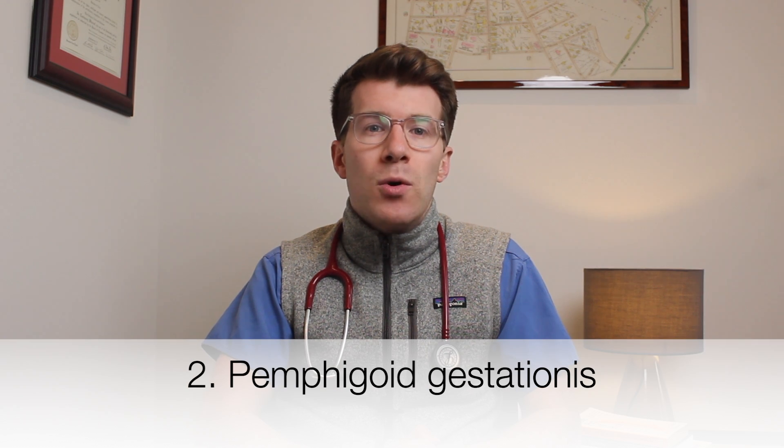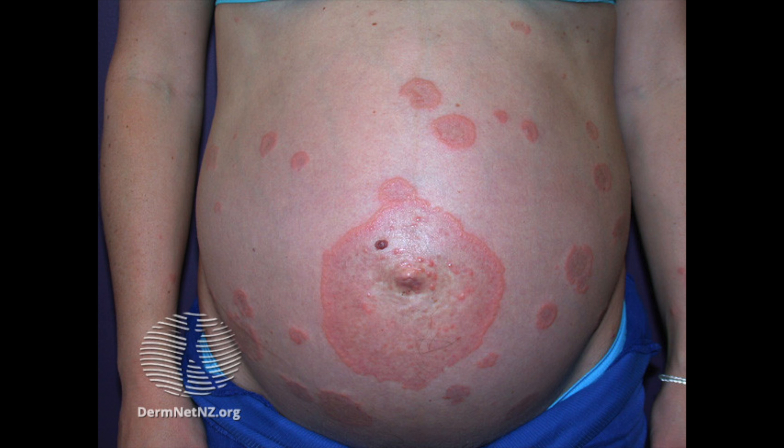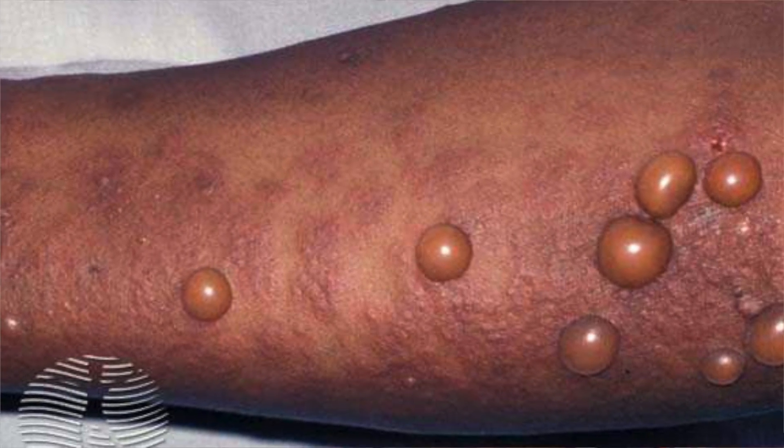The second pregnancy-specific dermatosis is pemphigoid gestationis — a rare blistering disease of the skin only seen in pregnant women, thought to be autoimmune mediated. It can affect women of all races and usually develops during the second and third trimesters or in the immediate postpartum period. The face, scalp, palms, soles, and mucous membranes are not usually affected. After two to four weeks, large tense blisters filled with clear yellowish fluid may form; some patients instead develop plaques of inflamed skin. The baby is usually unaffected, though some develop a similar rash that disappears without treatment within a few weeks. The rash is typically treated with a corticosteroid cream, or if severe, an oral corticosteroid.